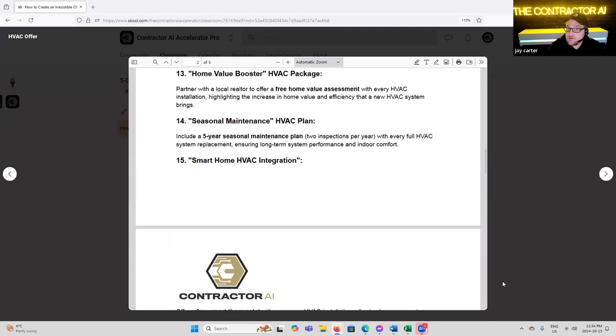'Seasonal Maintenance HVAC Plan' — include a five-year seasonal maintenance plan with two inspections per year with every HVAC system replacement, ensuring long-term system performance and indoor comfort. This goes back to the old HVAC trick of creating a maintenance schedule, locking down that customer for life. If you get to service that replacement for the next 12 to 15 years before you replace it again, that's recurring revenue. It also allows you to sell the actual installation for much higher, differentiate you from the market, and appeal to value-conscious consumers willing to spend $20,000 versus $12,000.